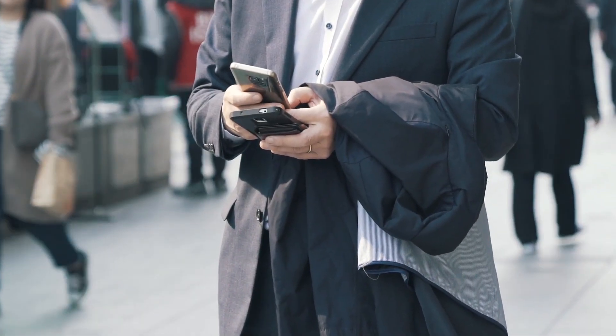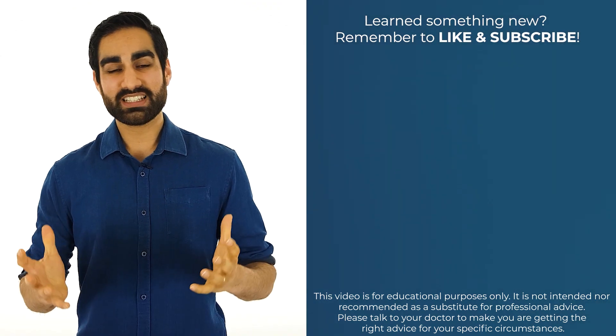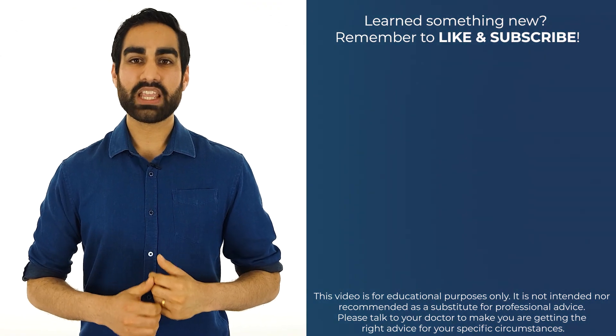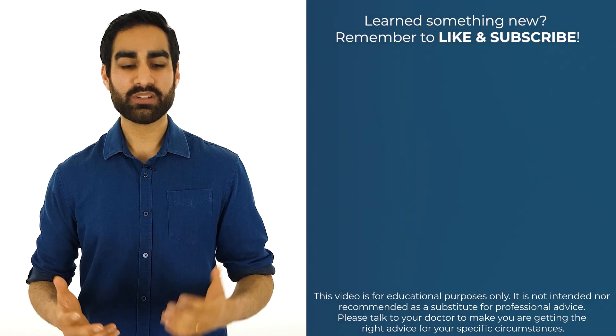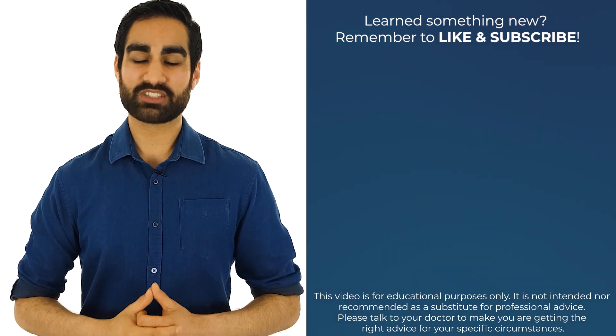There is a bigger picture to this issue. Technology is very quickly becoming part of our daily lives — things like Bluetooth, WiFi, Face ID, and iris scanning are everywhere. As consumers of these products, it is important for us to understand these technologies and remain alert about potential health effects. If you have a health question, let me know in the comments and I'll do my best to answer it. Thanks for watching and I'll see you in the next one.